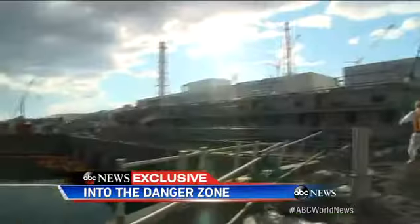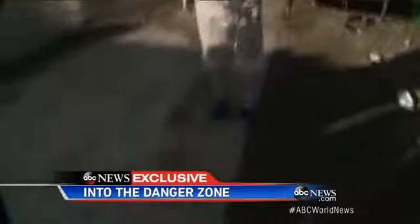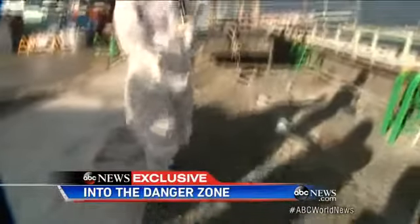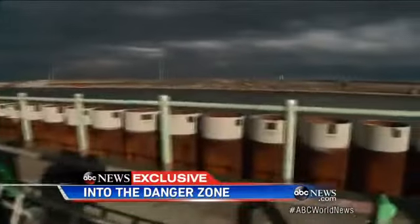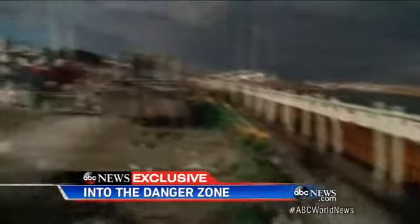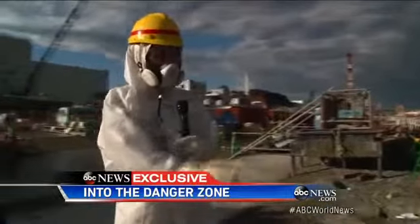Here's what TEPCO says it's doing to block radiation from entering the Pacific. Underneath this concrete, there's a chemical barrier that prevents water from flowing out. These steel tanks are another barrier, and that orange buoy over there is a silt fence — three barriers in this area alone to keep contaminated water from going into the ocean.